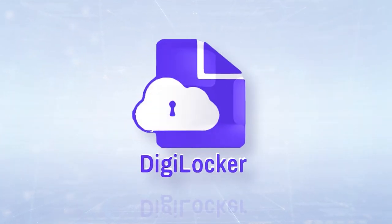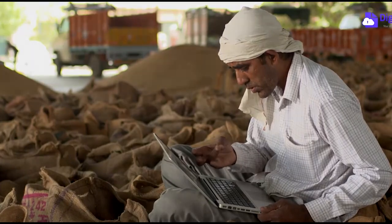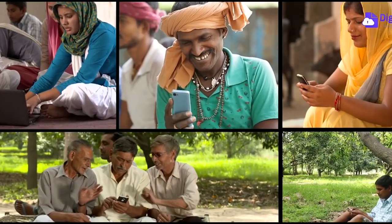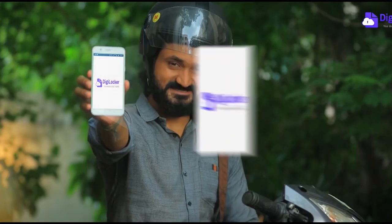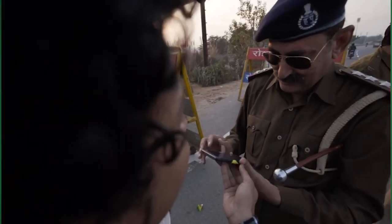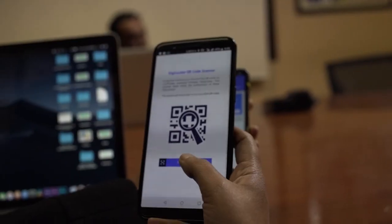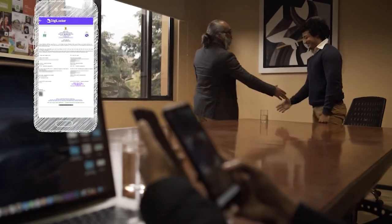DigiLocker, a major initiative of the Government of India, is empowering and enriching the lives of Indian citizens towards digital progress with faster service delivery in paperless mode. It has now become one of the key components of the e-governance ecosystem, a transformative governance that is revolutionising every sector of the country.